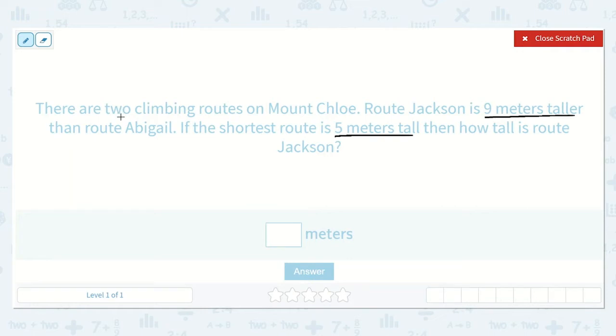Well, I know there are only two routes — Jackson and Abigail. Jackson is taller, so I know that Abigail must be the shortest. If the shortest route is five meters tall, they want to know how tall Route Jackson is. If we wanted them to be the same height, we would have Jackson be five and Abigail be five. But we know that Jackson is nine meters taller, so we're going to add an additional nine.